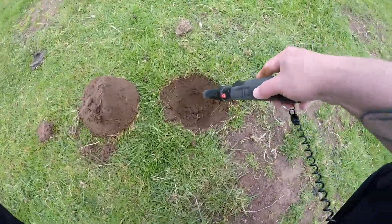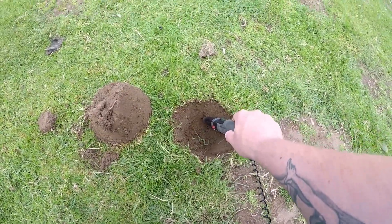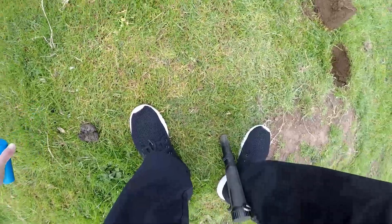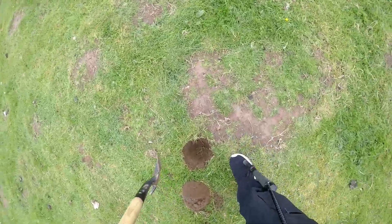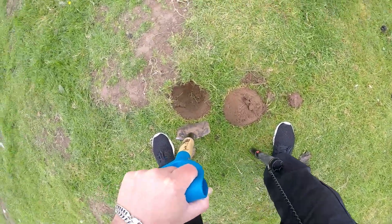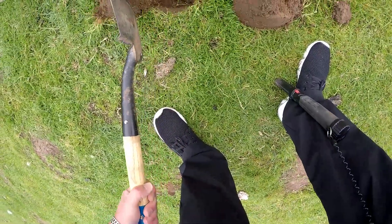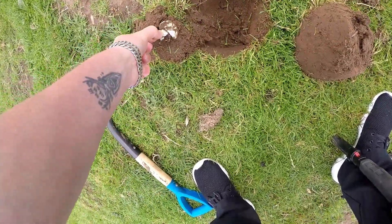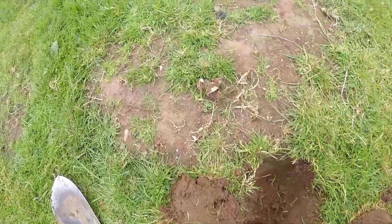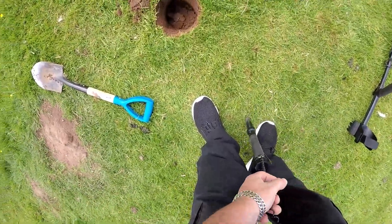Here we are, first signal - 48, 47, 48 it was actually, and it's just in that side there. Let's see if we can get this out. I suspect it might be - yes, there you go. We're rid of that, that's out of the field. It's always a good thing when bits of can are out of the field.